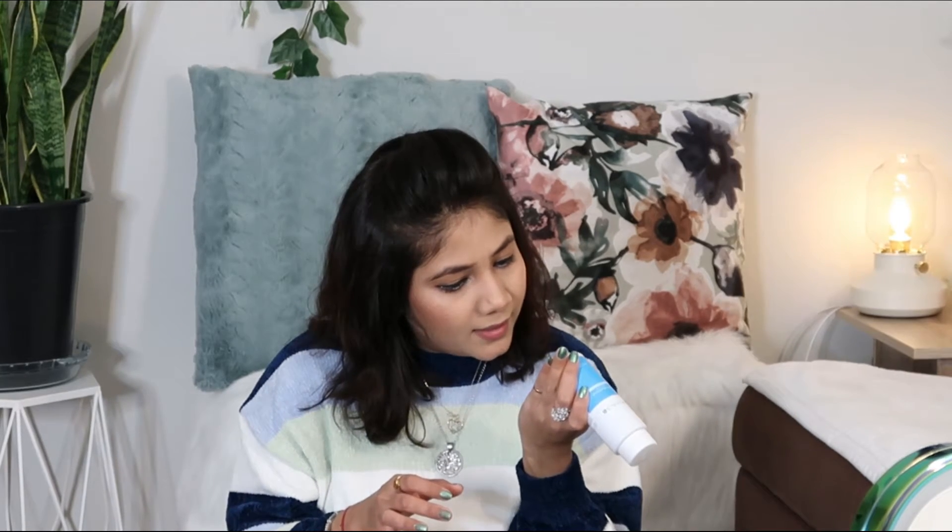Especially when I was in India, I took 3 bottles and have been using it continuously since. This is a small 150ml bottle. Its price is $5.99 for 150ml — it's a little costly, but for your skin it's worth it. If your skin is sensitive, this is the best option.